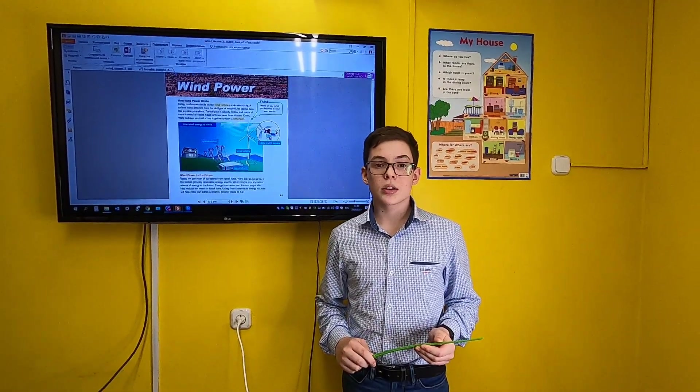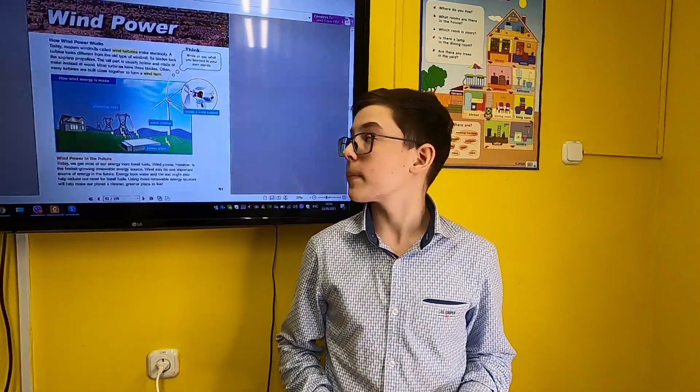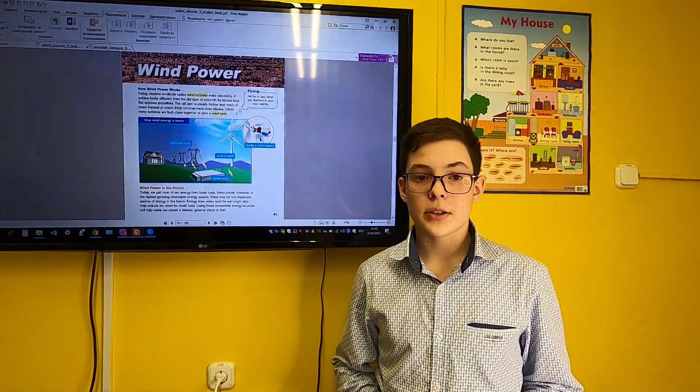I will tell you about a renewable energy source called wind power. We collect wind power by wind turbines.